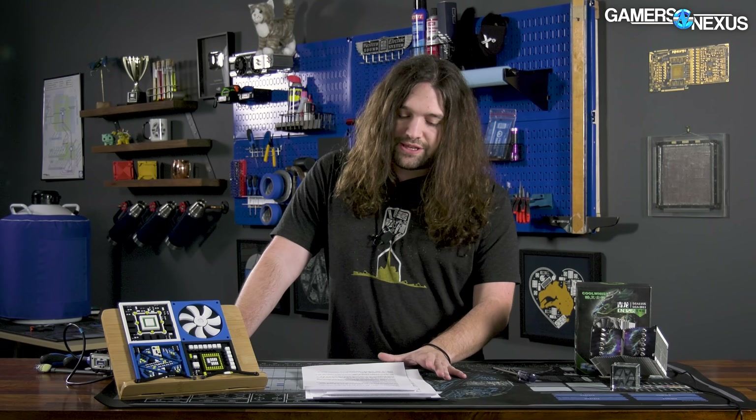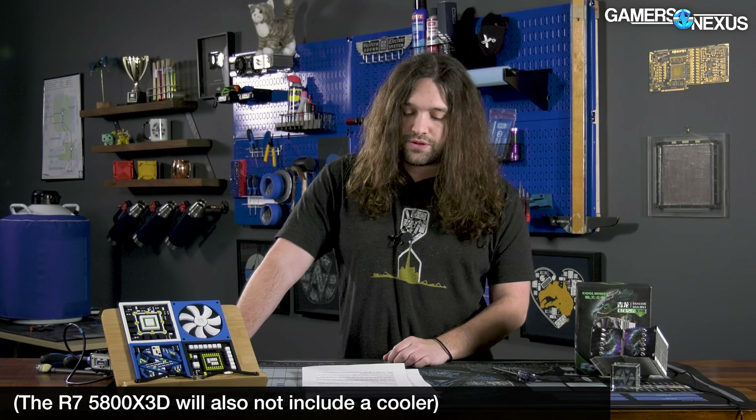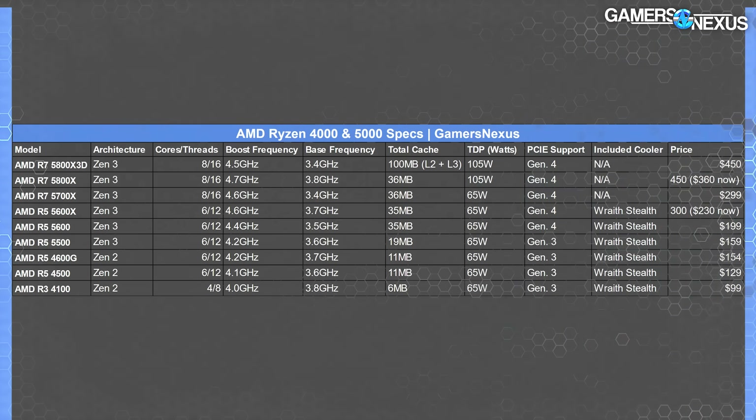For coolers, neither the 5700X nor the 5800X includes a stock cooler. But all the other ones on this list today do — except the 5800X3D probably doesn't include a cooler either, although AMD didn't explicitly spell that out in the specs table.